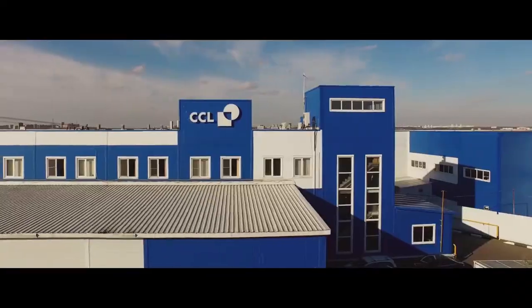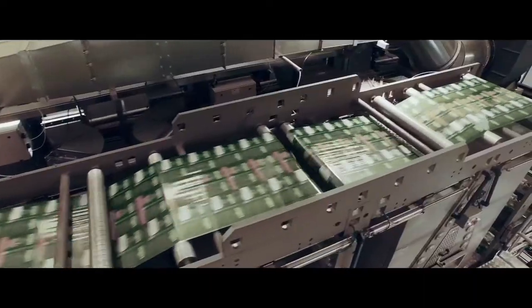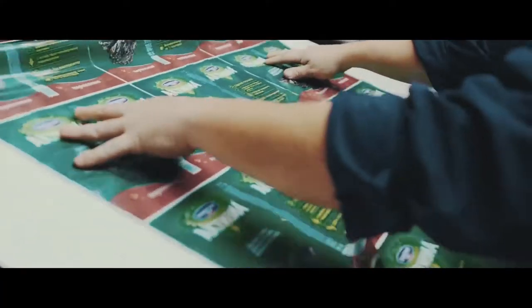CCL Contour successfully helps its clients attract new customers in all price brackets, thanks to a wide range of materials and the latest printing technologies that the company can offer.